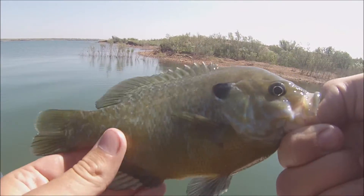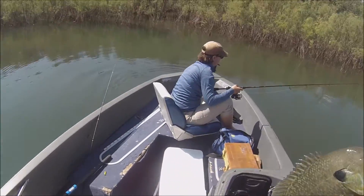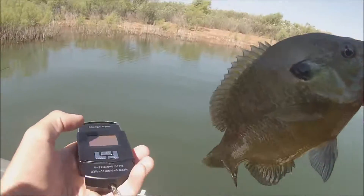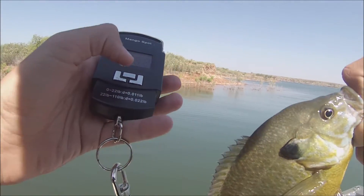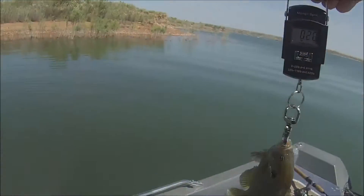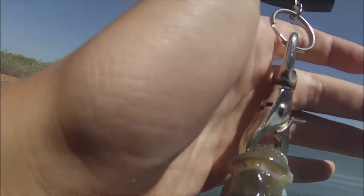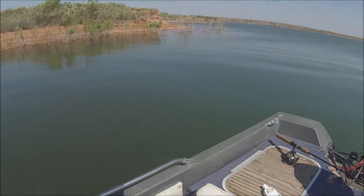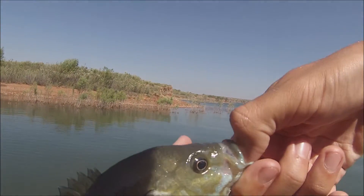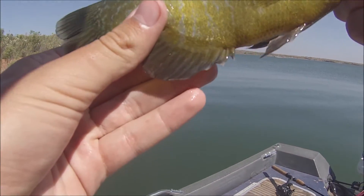Yeah I think that's a bluegill — if you guys know differently tell me. He doesn't have the stripes, might be a pumpkin seed. I have to wash out my hand. Let's get a weight just out of curiosity because he's pretty large. 29. Pretty fish — don't know if it was worth the hook, but we'll see. I'll have to clean that out and hopefully get another one.